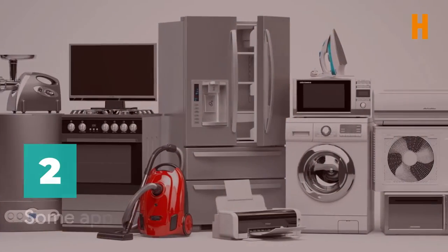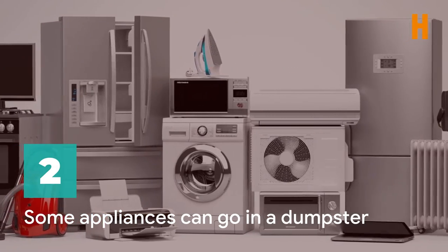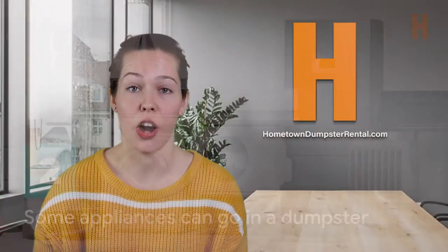Number two, appliances. Refrigerators, AC units, washers, and dryers — a majority of general household appliances are allowed to be thrown in a dumpster, but all hazardous fluids and components, like Freon, must be removed first. If you wish to get rid of a Freon-containing appliance, you will need to hire a professional, like an Appliance Repair Specialist or HVAC Pro, to remove the refrigerant before disposing of it.